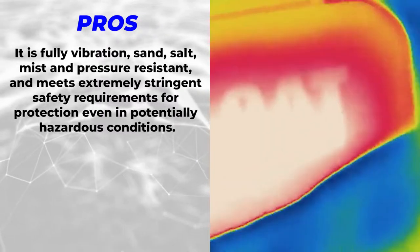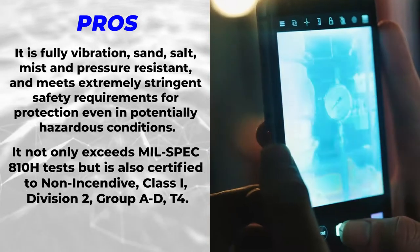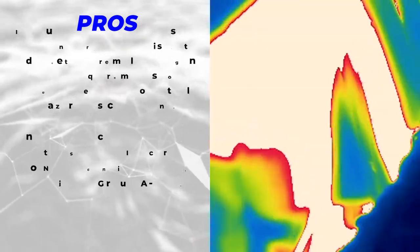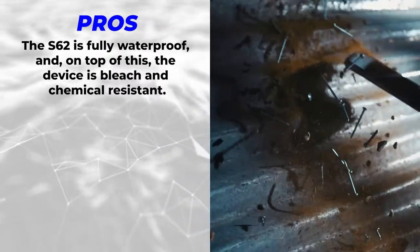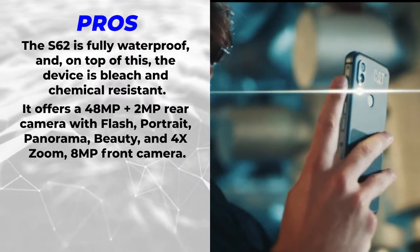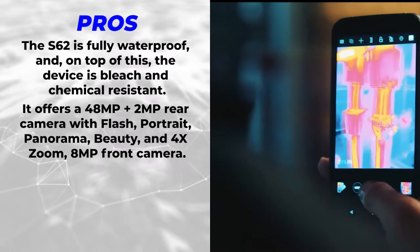For protection even in potentially hazardous conditions, it not only exceeds MIL-SPEC 810H tests, but is also certified to non-incentive Class 1 Division 2 Group A through D T4. The S62 is fully waterproof, and on top of this the device is bleach and chemical resistant.